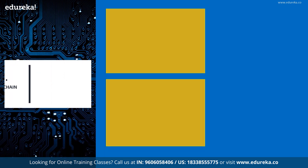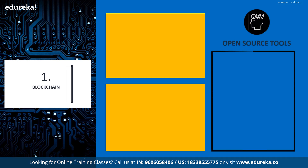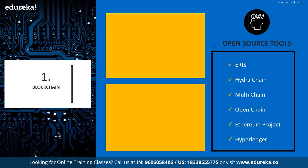First, we have blockchain. The blockchain technology is rapidly undergoing intense development due to great interest from academia and industry. Blockchain is almost like an incorruptible digital ledger of economic transactions that can be programmed to record not just financial transactions but virtually everything else of value. There are different blockchain open source platforms, namely ERIS, Hydra Chain, Multi Chain, Open Chain, Ethereum Project, and Hyperledger.